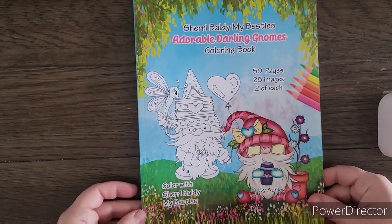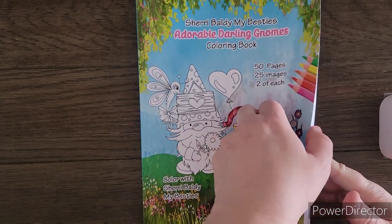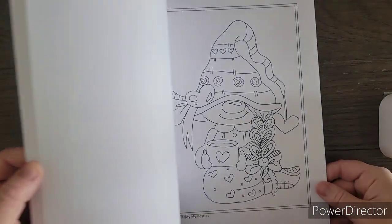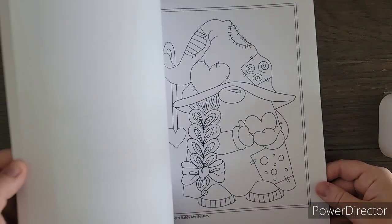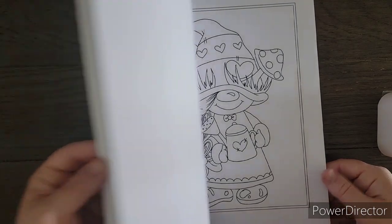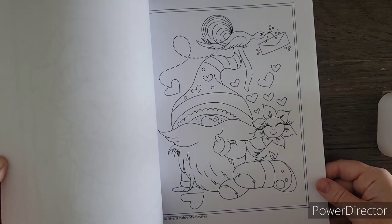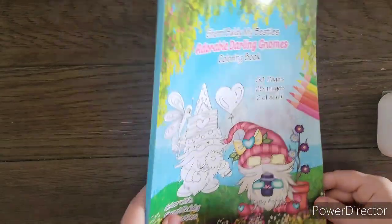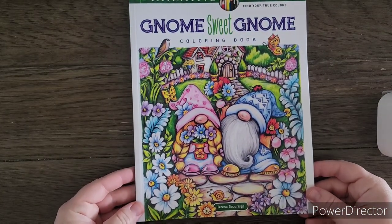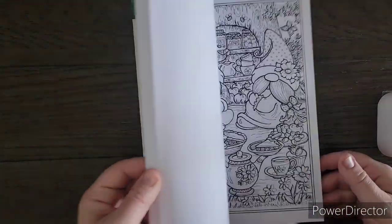Next I have Sherry Baldy's My Besties Adorable Darling Gnomes Coloring Book. I got this one because of the gnome theme, and I'm just barely getting a chance to do anything with these books because I've been so busy and had a really rough week. I'm hoping I can get one of these little guys — or little girls — done this month before the gnome theme is over.